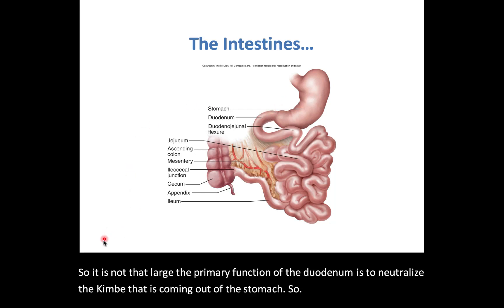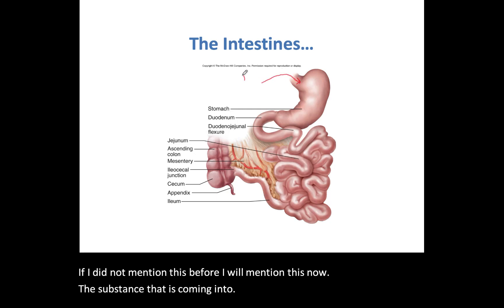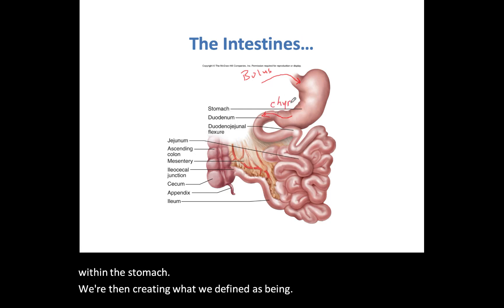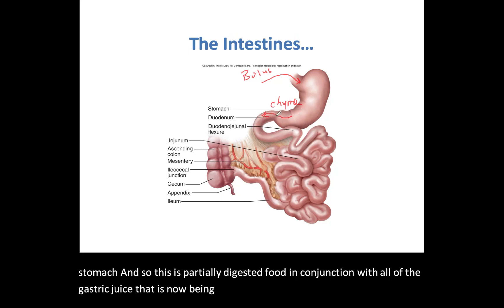The substance coming into the stomach is called the bolus. After all of the chemical digestion happening within the stomach, we create what we define as chyme — further digested material now exiting the stomach. This is partially digested food in conjunction with all of the gastric juice, now being secreted through the pyloric sphincter into the small intestines, specifically the duodenum.